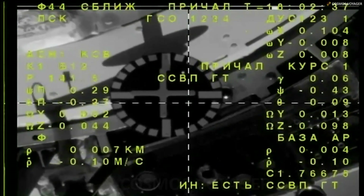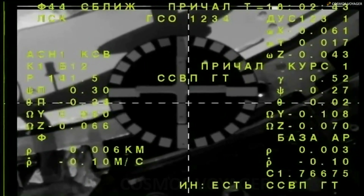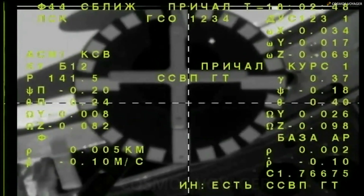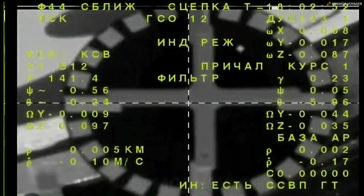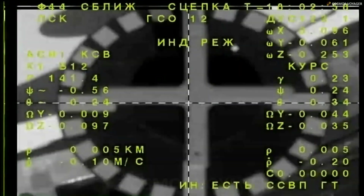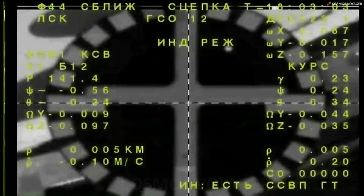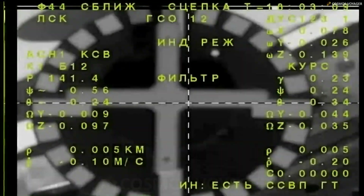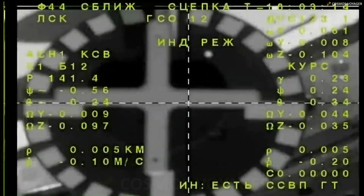Standing by for contact. And we have contact and we have capture. Docking confirmed at 10:03 a.m. central time, 11:03 a.m. eastern time, as Soyuz and the International Space Station flew 260 miles over central Kazakhstan. The Monday morning commute of Tracy Dyson, Oleg Novitskiy, and Marina Vasilevskaya successfully completed.